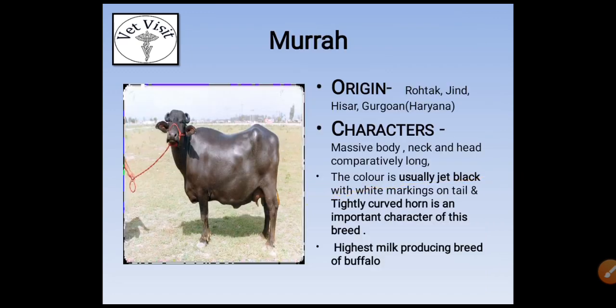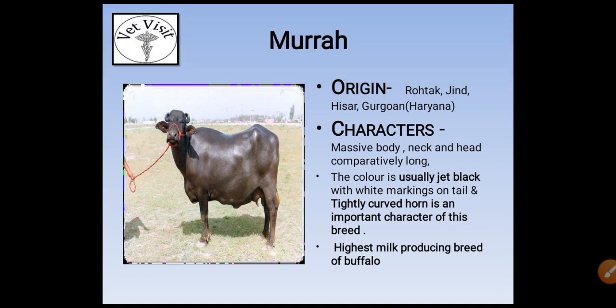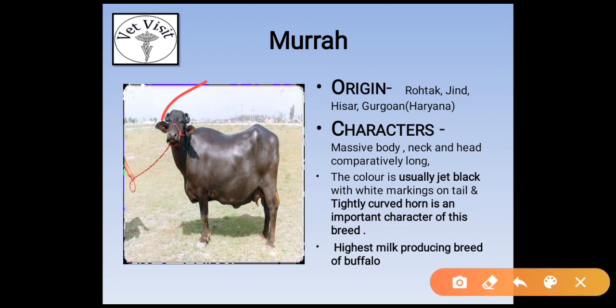The first breed is Murrah. Its origin is from Rohtak, Jind, Hisar, and Gurugram, Haryana. Its characters are massive body; neck and head comparatively long. The color is usually jet black with white markings on the tail, and tightly curved horns are an important character of this breed.